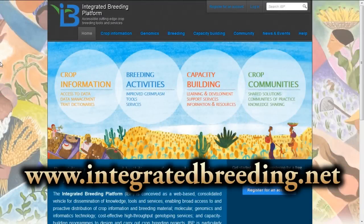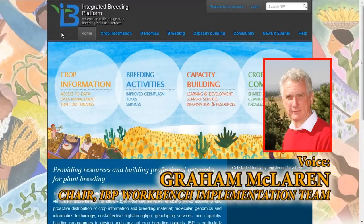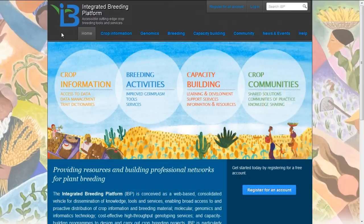The Integrated Breeding Platform has been promoted as the one-stop shop for access to services, tools, and information about integrated breeding — that is, breeding which incorporates molecular technology into the breeding process. The Integrated Breeding Portal that you can see on the screen now is the manifestation of that one-stop shop.